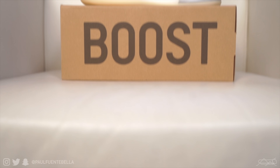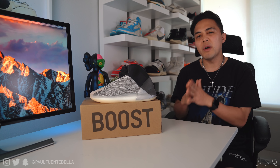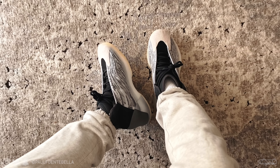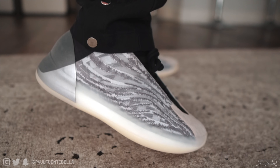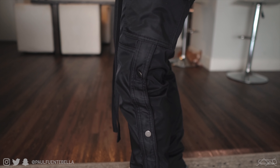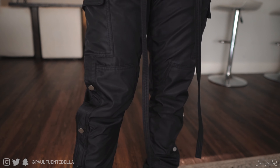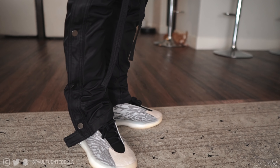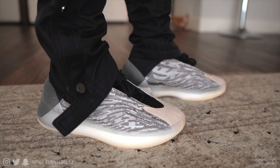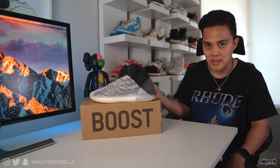Now, what types of bottoms would I personally wear with these sneakers? I would definitely stay away from denim or any heavier types of pants. Outside of that, I think these would be pretty versatile — whether you wear sweatpants, cargos, athletic pants, or shorts, any of those styles would look good in my humble opinion. If you guys would like to see a full styling video with these sneakers, definitely hit that thumbs up button and comment down below.